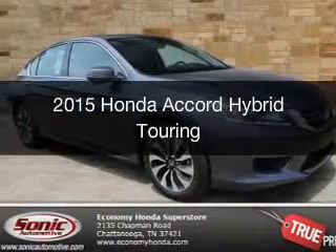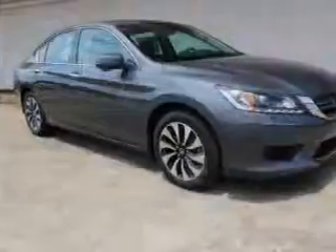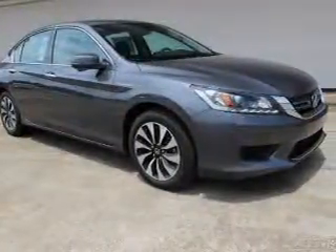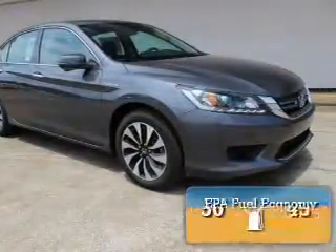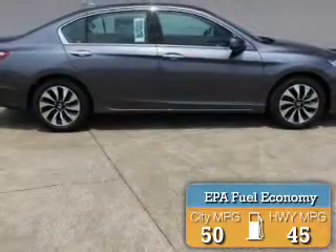This could be the vehicle you're looking for. Powered by front-wheel drive, a 2-liter, 4-cylinder engine, and a continuously variable transmission, great fuel efficiency saves you money by requiring fewer trips to the gas station.